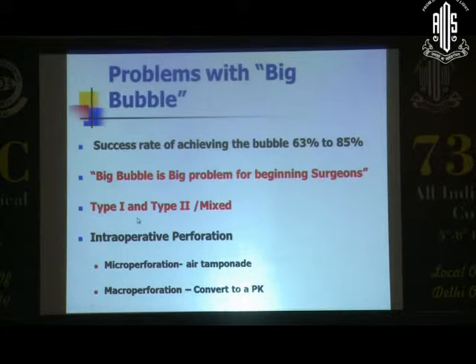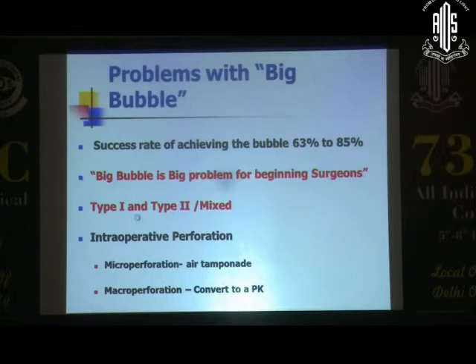This is a photograph of how the big bubble looks intraoperatively taken from outside. Remember there are some problems with the big bubble — even though it looks elegant in surgery, success rates vary from about 65% to 85% even in experienced hands, and it's probably a big problem for beginning surgeons. I've spoken to Prof. Dua about this and there is no perfect technique to get a type 1 bubble every time. For intraoperative perforations: if you have a micro-perforation, you can do an air tamponade, suture it in, and leave a full fill with a PI. A macro-perforation will require conversion to PK.